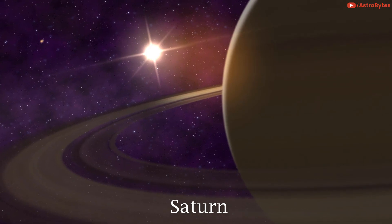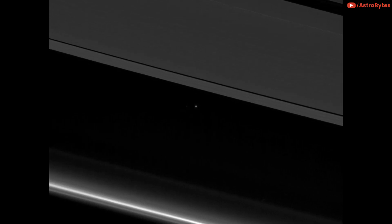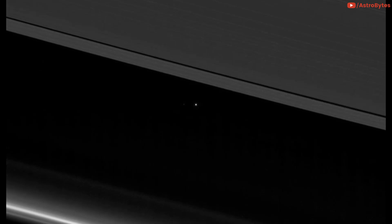This is what Earth looks like through Saturn's rings. Cassini took this shot of Earth from Saturn on July 19, 2013, from 898 million miles away. The tiny blue dot is visible under Saturn's main rings — the F, G, and E rings. This image was also the first time we knew in advance that Earth would be imaged from another planet.